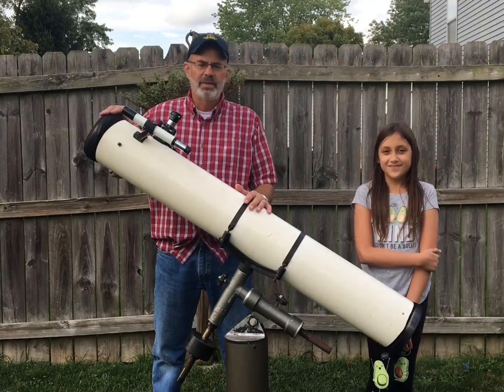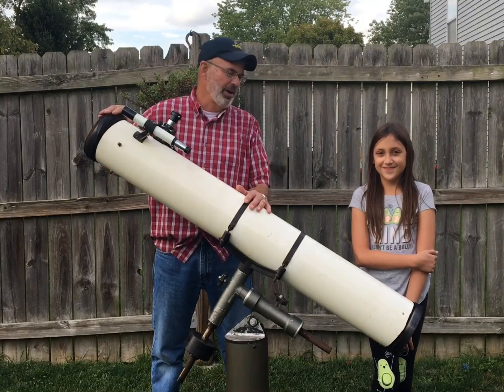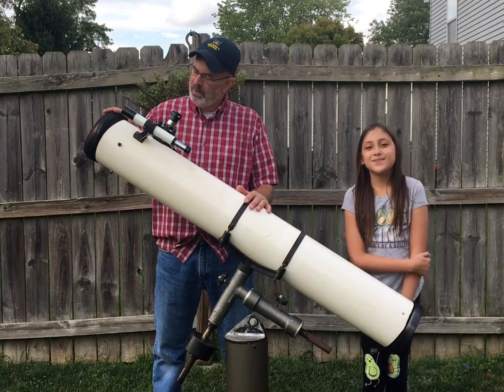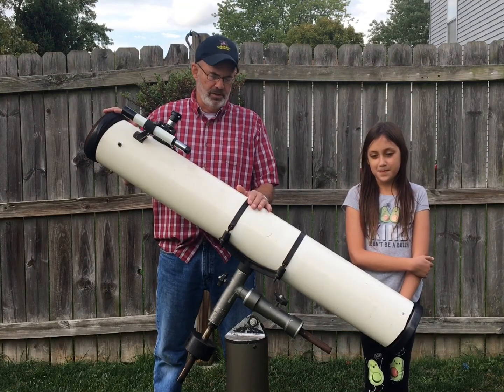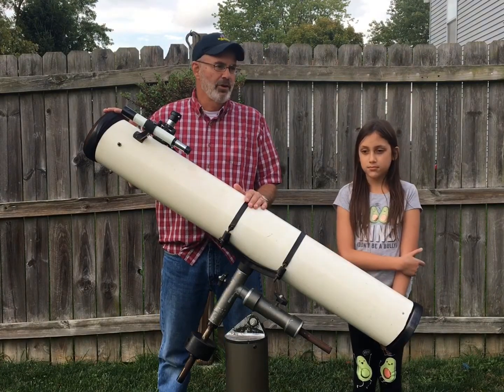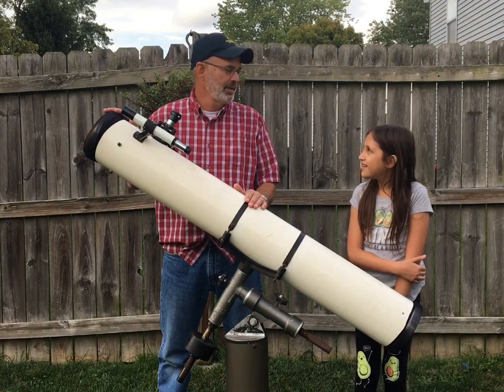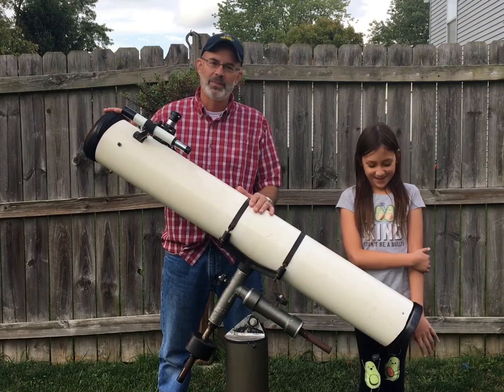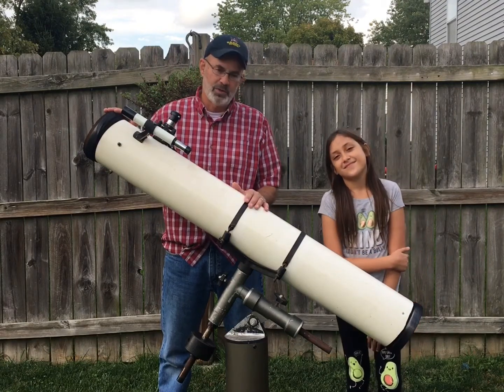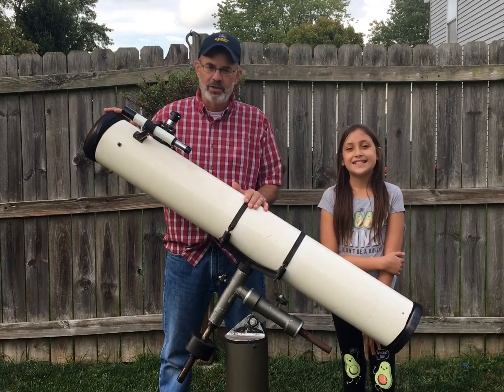Hi folks, my name is Tom and this is my daughter Ava. I recently acquired this Cave-Astrola 6 inch telescope, so we thought we would like to make our own video about the Cave-Astrola telescopes posted on YouTube.